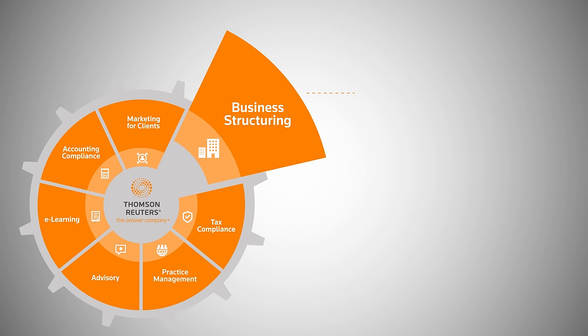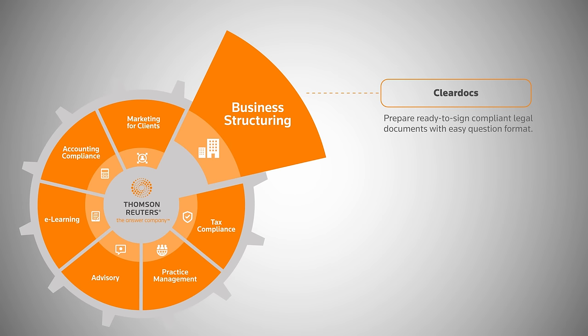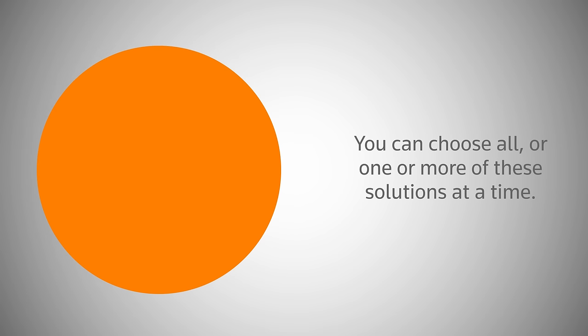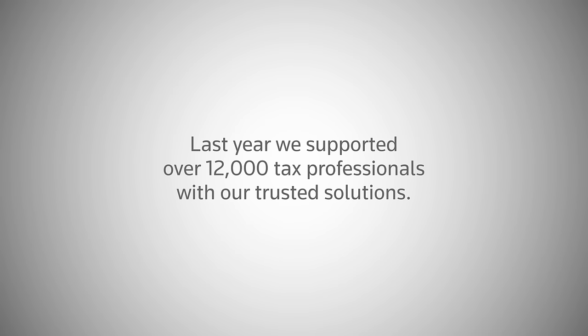Business structuring: Clear Docs — prepare ready-to-sign compliant legal documents with easy question format. You can choose all, or one or more of these solutions at a time. Not so taxing. Last year we supported over 12,000 tax professionals with our trusted solutions. Find out how we can support you.